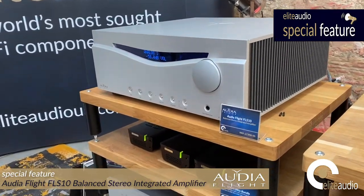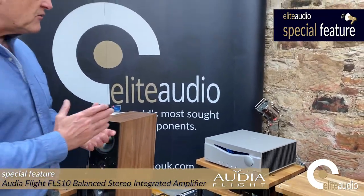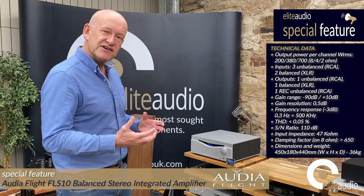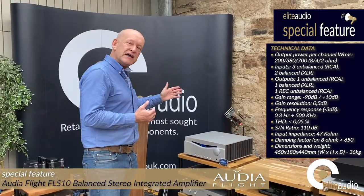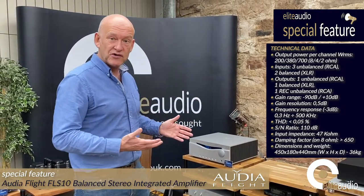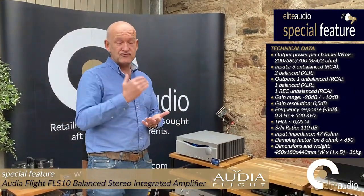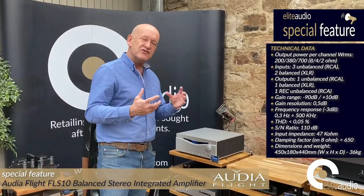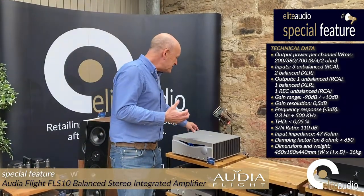You may be asking yourself what makes this amplifier special, and there are a number of things. The power stage is effectively an FLS4 power amplifier, which is already regarded as an exceptional power amp in its own right. This amplifier was reviewed by HiFi News and it picked up an award. The power output is 200 watts into 8 ohms, and it's stable right down to 2 ohms — in fact just under 2 ohms — and there are very few amplifiers that will be stable at that level of impedance. There is no loudspeaker that it won't drive.